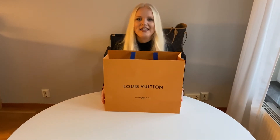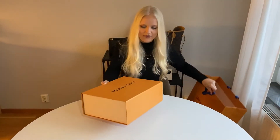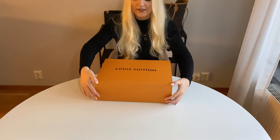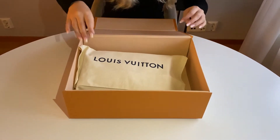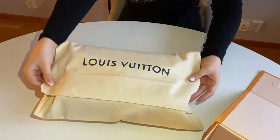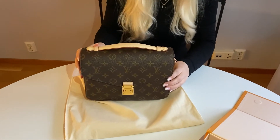Let's do the unboxing! This is the bag it came in. And then I also got the box — very nice — with the magnetic opening. And here of course it has its own dust bag. And here is my baby, the Louis Vuitton Pochette Metis.